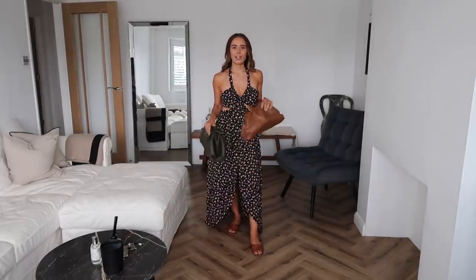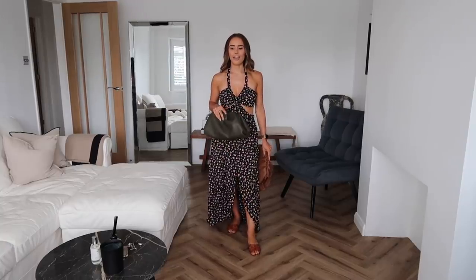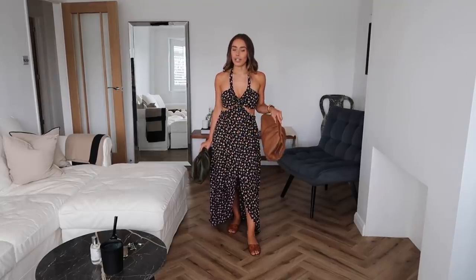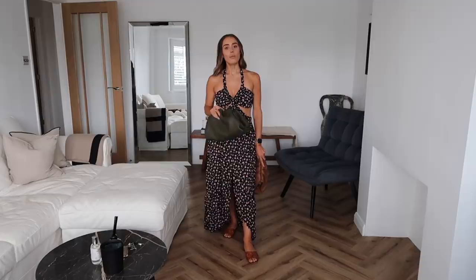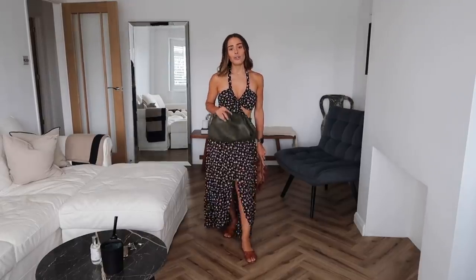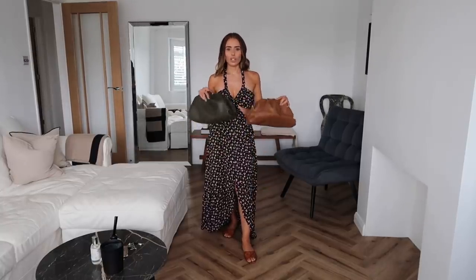I still stand by this being a great date night option. I've paired it with my YSL sandals, which I've had for about four years and adore. The brown bag goes very nicely with the shoes, but we also have a new addition — a gorgeous khaki bag. I really think the dress makes this bag pop. The earthy tone of the bag works nicely with the sandals, and there's a little bit of green on the dress as well, so it all ties in nicely.